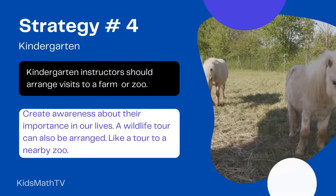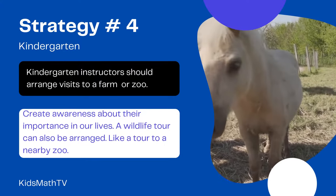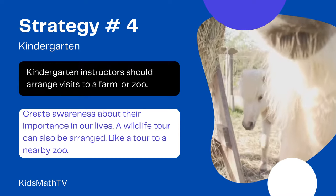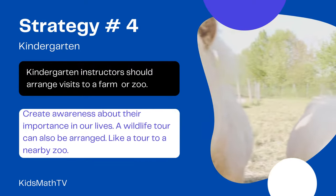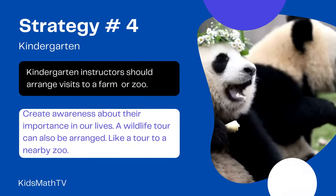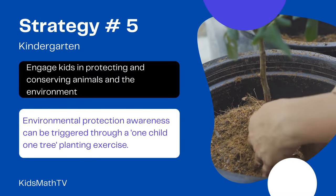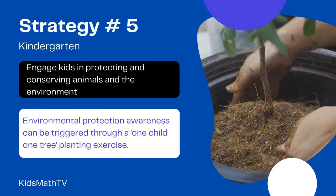Since a majority of parents reside in cities, city life has restricted or limited interaction with domestic animals. Kindergarten instructors should arrange visits to a farm and create awareness about their importance in our lives. A wildlife tour can also be arranged, like a tour to a nearby zoo. Educators can engage kids in protecting and conserving animals and the environment around us.